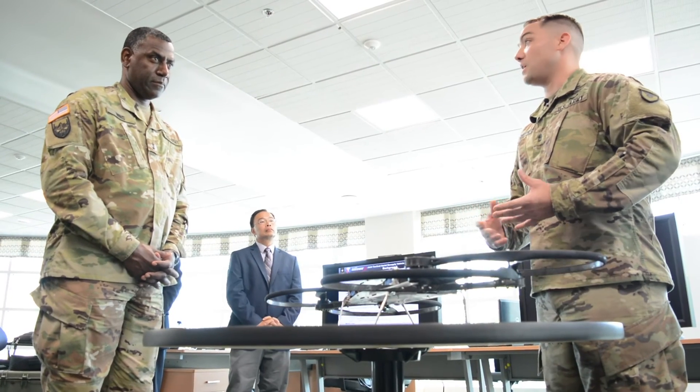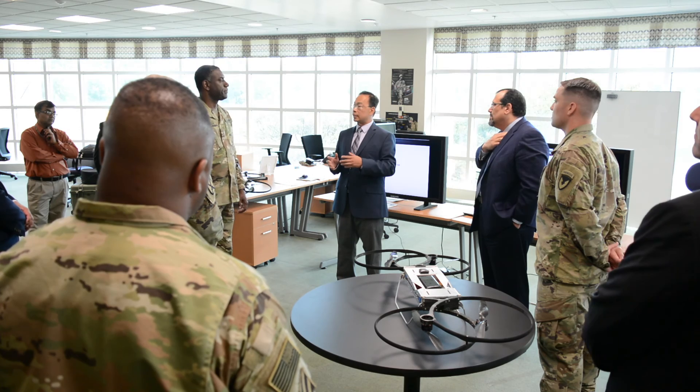I hope to see and meet as many folks as I can. I'm interested in really getting an understanding of how this command works, how it provides support to the operator, and how we can convey to the Army that we are focused on the Army's priorities and delivering capabilities to help the future force. For ARL-TV, I'm David McNally.